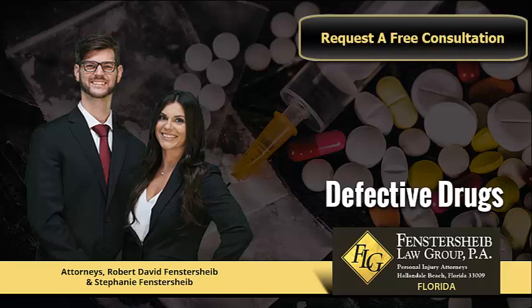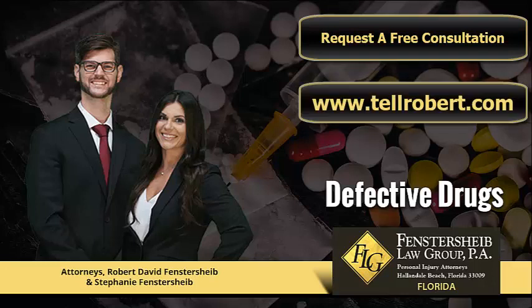For a free phone consultation, contact the attorneys at Fensterscheib Law Group PA in Hallandale Beach, Florida today. With the right legal team behind you, Fensterscheib Law Group PA will fight the system with you to get the compensation you are legally entitled to.